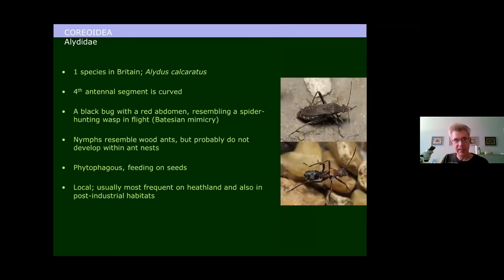The Alydidae is more of a tropical family, with just one species in Britain, Alydus calcaratus. Its defining feature is a quite long final fourth antennal segment, which is always curved. This species is usually black or dark brown, but when it flies it shows a red abdomen resembling a Pompilid spider-hunting wasp — a classic case of Batesian mimicry. Although nymphs resemble wood ants, it probably doesn't develop within ants' nests, and it is almost certainly phytophagous rather than predatory as was once thought. It's best found on lowland heath, though in south-east England it also occurs in post-industrial habitats, brownfield sites, and acid grassland.